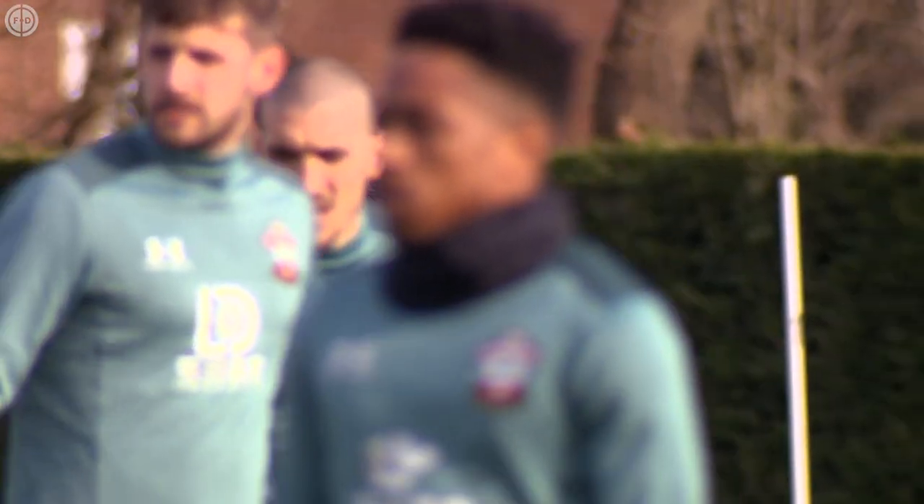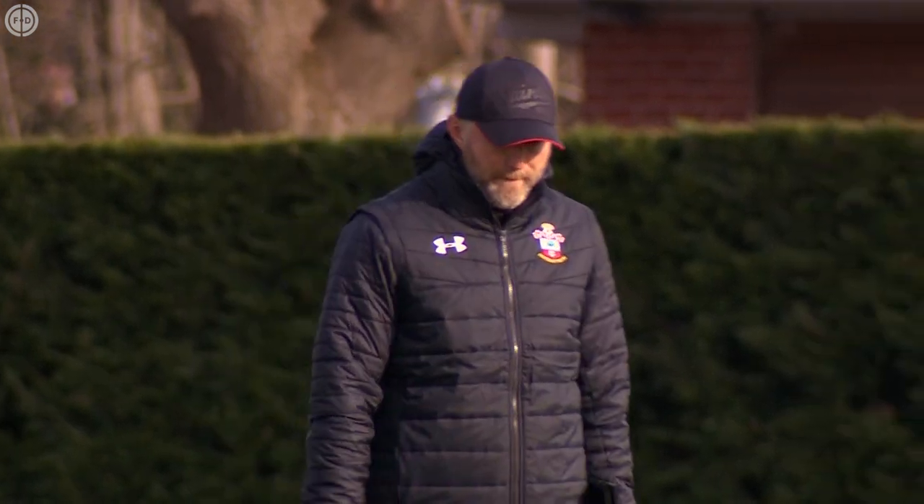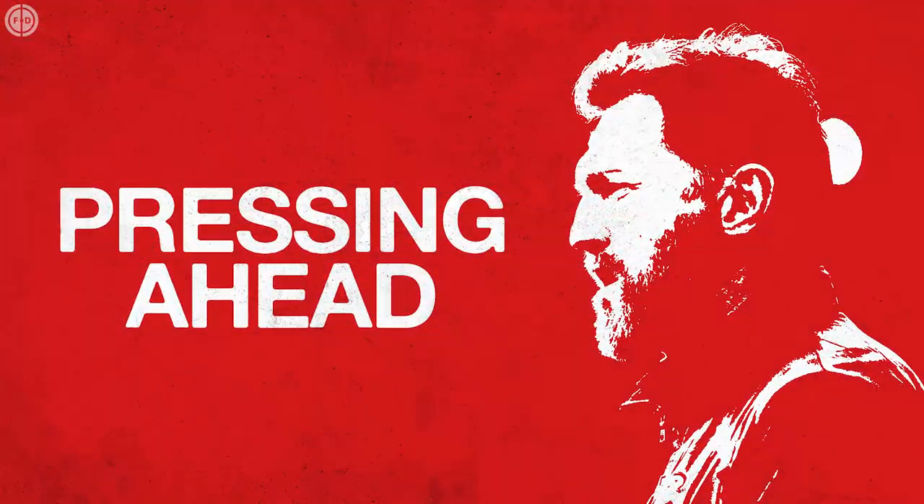At the time of writing, Saints are in 4th and despite another humbling loss to Tottenham Hotspur, look like realistic candidates for European football. So just how did Hasenhüttl mastermind this comeback from the brink?